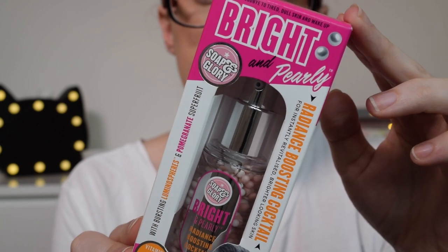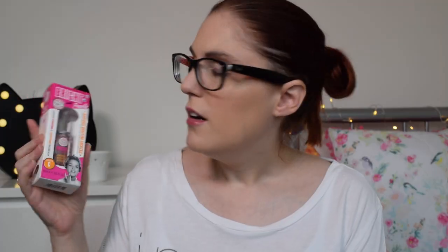The last thing from Soap & Glory isn't a face mask but it is a new skincare item — a Bright and Pearly radiance-boosting cocktail for instantly revitalised, brighter-looking skin. I saw Fleur de Force talking about this and she wasn't quite sure whether it's a serum or a moisturiser, and I can understand that because it doesn't actually say. It says wake goodbye to tired, dull skin and wake up bright and pearly. It's got vitamin C and these little pearl ball things inside it that burst when you pump it out. I'm really excited about the whole Soap & Glory skincare range.